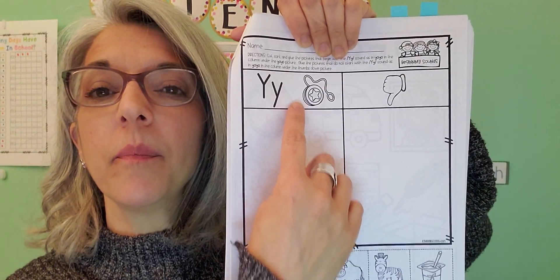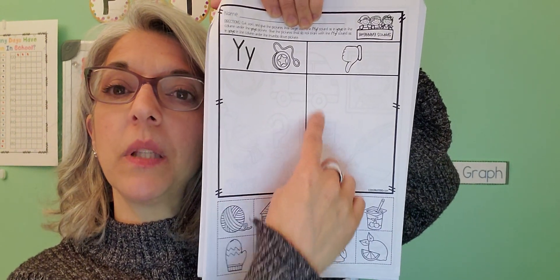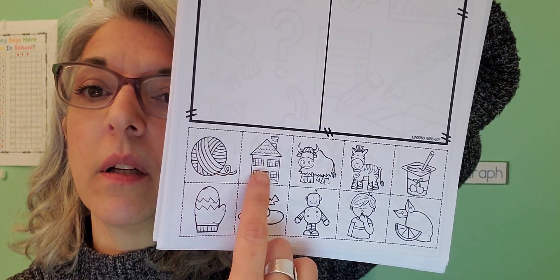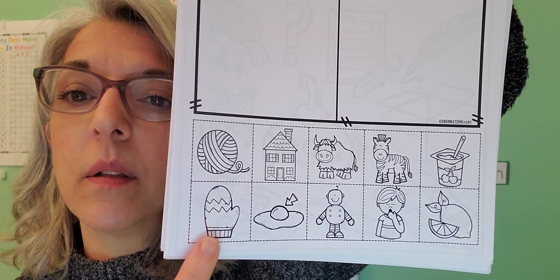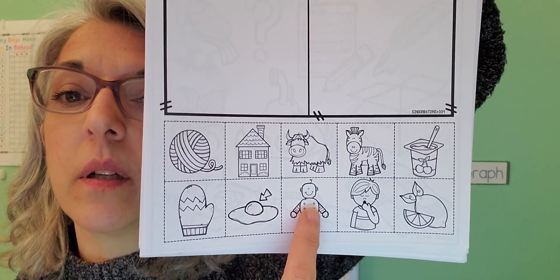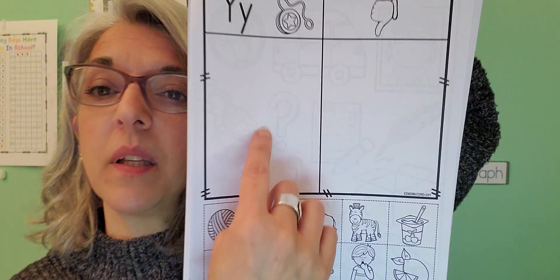You're going to put any of the pictures below that begin with Y here, and the ones that do not begin with Y you can put here. Here are the pictures: we have yarn, house, this is a yak, zebra, yogurt, mitten, this is an egg but it's pointing to the yolk, a robot, yarn, and a lemon. So cut these out and put the Y words here.